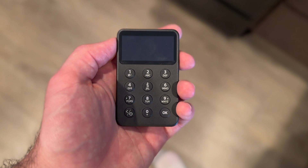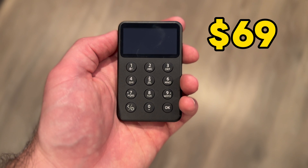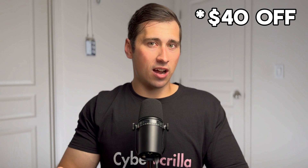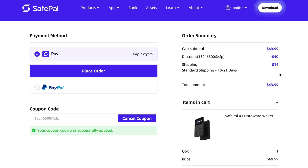Next, the wallet with the best coin support is the SafePal X1, which is much easier to use than the Keystone 3 Pro because it is not air-gapped. It's extremely affordable at $69 originally, but SafePal gave me a 40% off code — found in the description — making it only $29.99, the most affordable wallet on this list. Don't be fooled by the price though; it has a ton of security features.